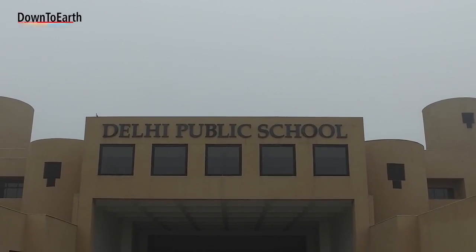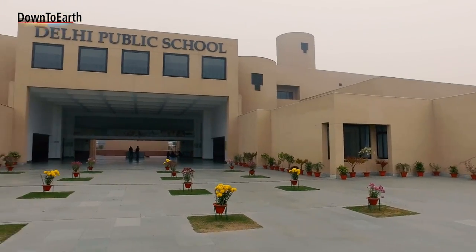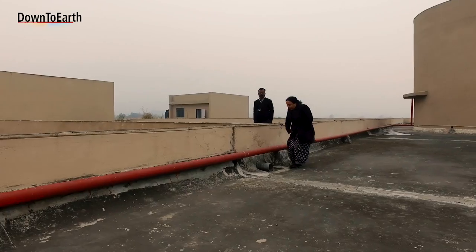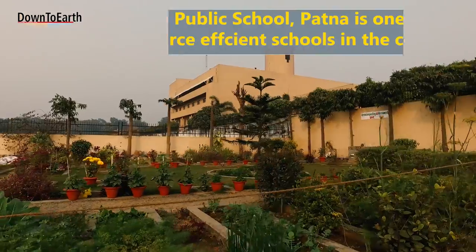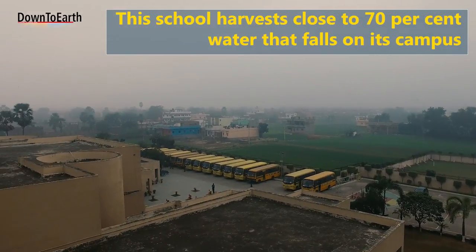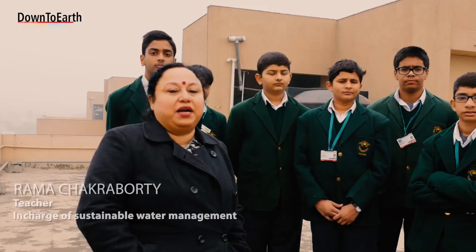Delhi Public School Patna was committed to this green school project from the very beginning. When this building was made in 2002, the school management had already thought about rainwater harvesting, and even the architect was focused on how to reuse water.